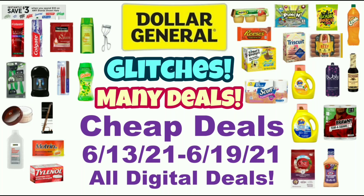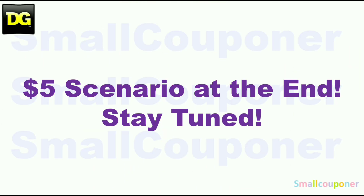Hi guys, this is Small Couponer. These are the Dollar General Cheap Deals for the week of June 13th through June 19th, 2021. These are all digital deals. So let's get started. There is a $5 scenario at the end, so stay tuned.